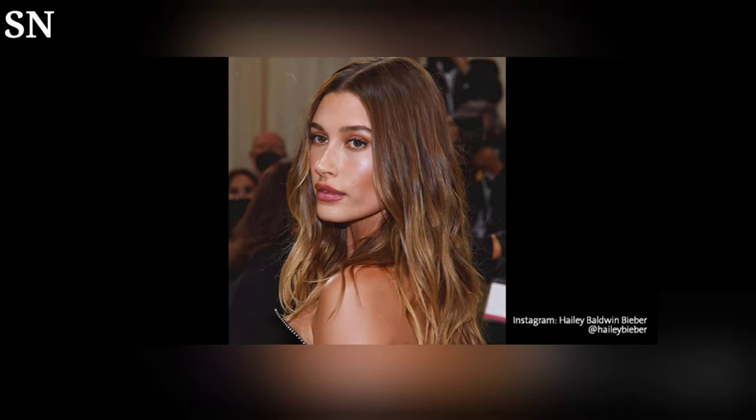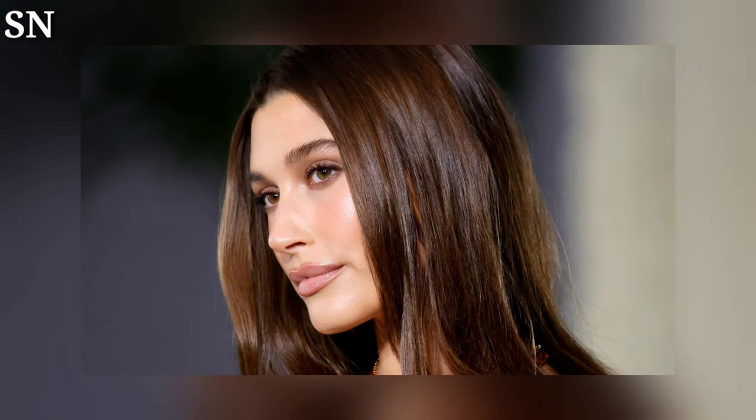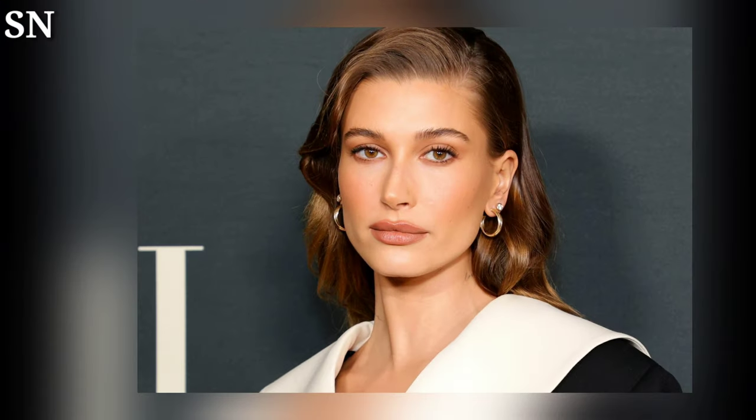Throughout the tutorial, Hailey Bieber's warm and friendly demeanor shines through, making the process feel approachable and fun. Fans and beauty enthusiasts have praised her for sharing her makeup routine and appreciated her transparency about the products she uses. The video has quickly become popular on various social media platforms, garnering millions of views and countless positive comments.